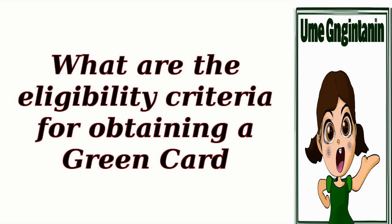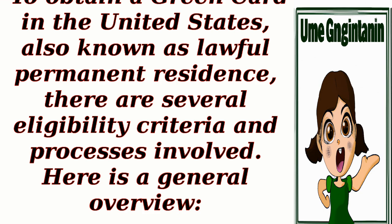What are the eligibility criteria for obtaining a green card? To obtain a green card in the United States, also known as lawful permanent residence, there are several eligibility criteria and processes involved. Here is a general overview.